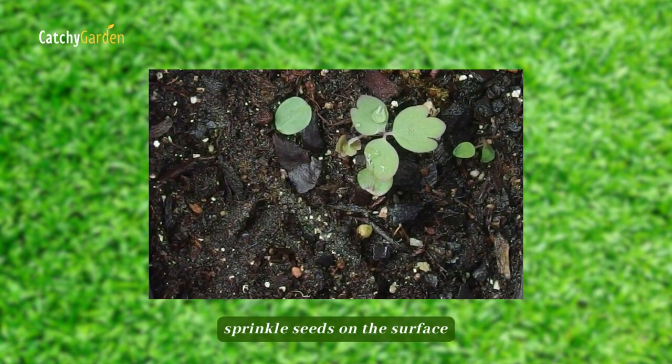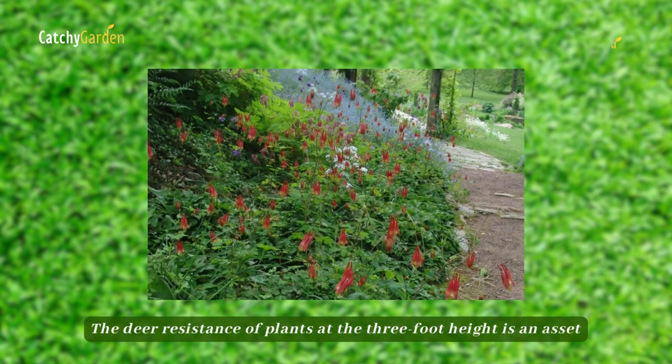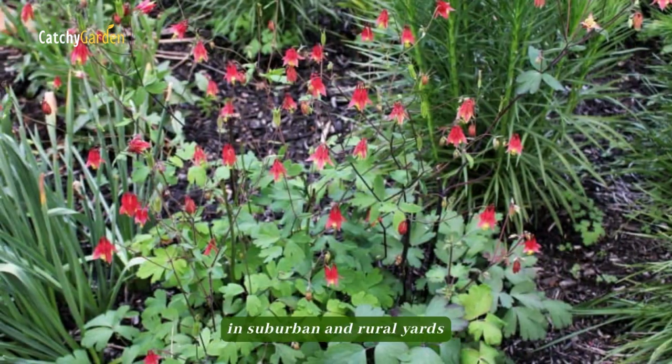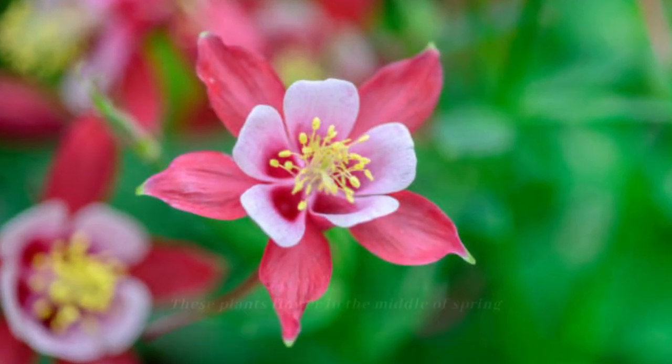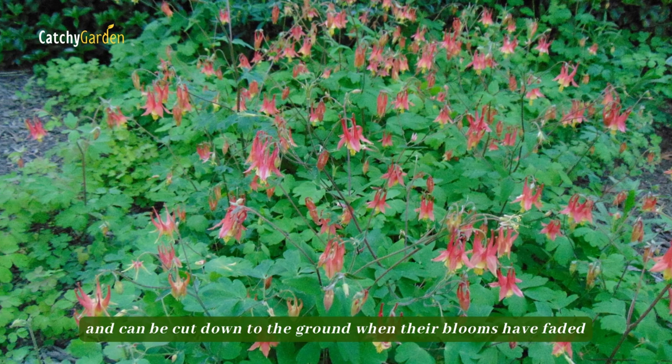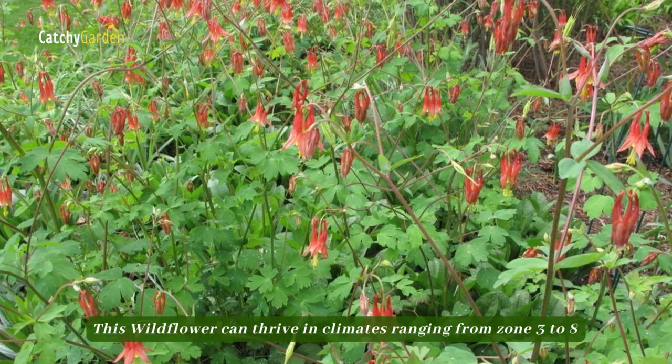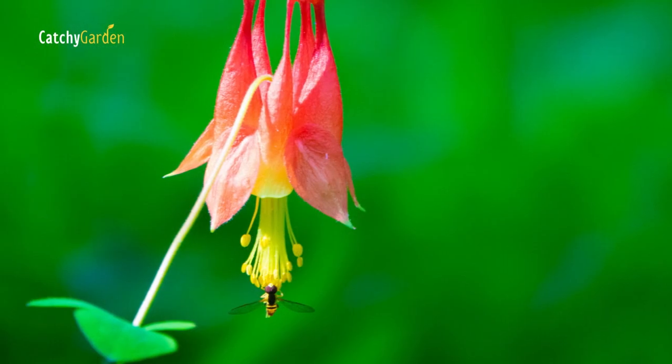sprinkle seeds on the surface. The deer resistance of plants at the 3-foot height is an asset in suburban and rural yards. These plants flower in the middle of spring and can be cut down to the ground when their blooms have faded. This wildflower can thrive in climates ranging from zone 3 to 8.